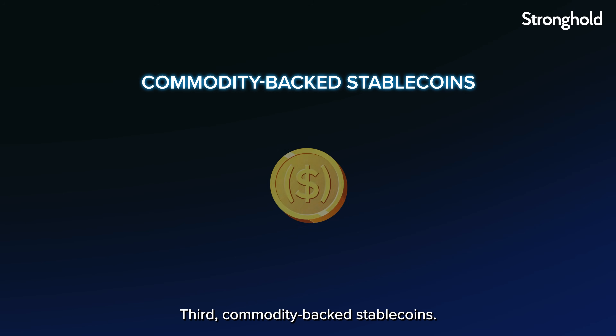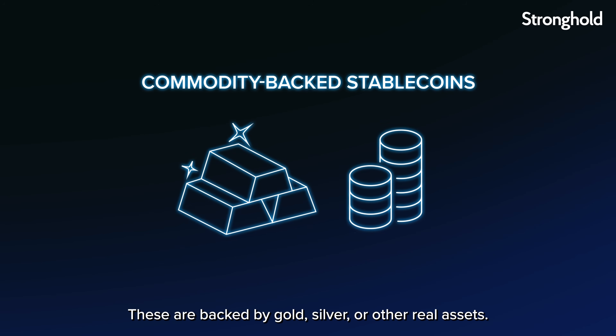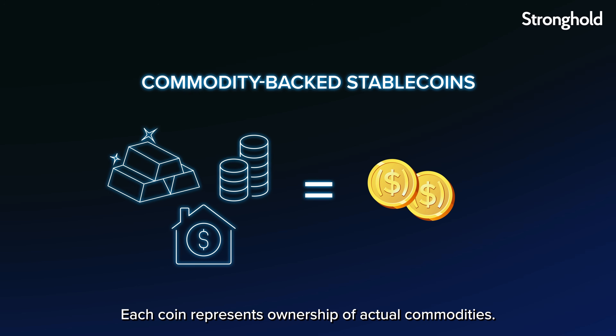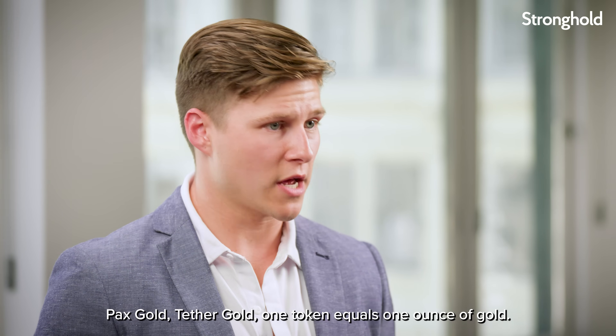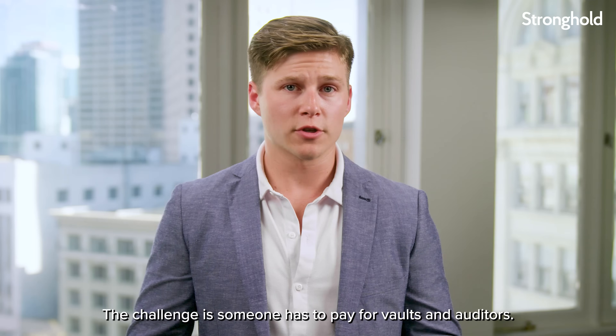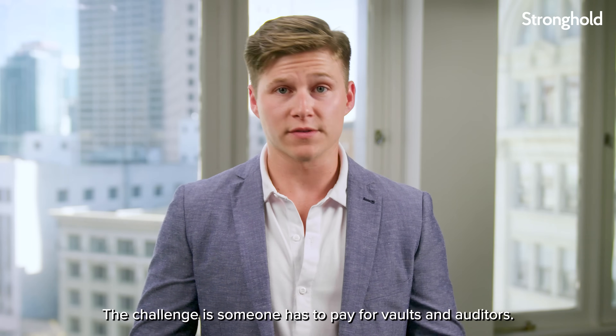Third, commodity-backed stablecoins. These are backed by gold, silver, or other real assets. Each coin represents ownership of actual commodities — PAX Gold, Tether Gold. One token equals one ounce of gold. The challenge is someone has to pay for vaults and auditors.